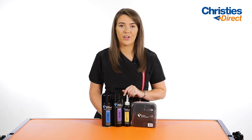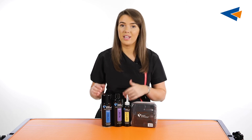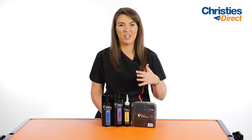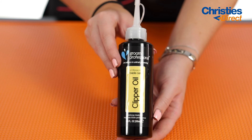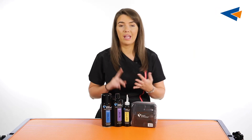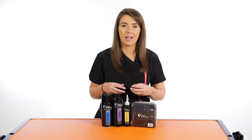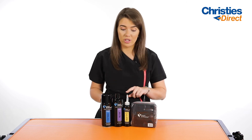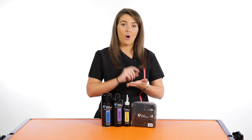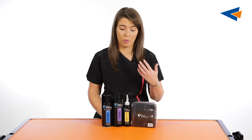Another product for your clipper is the Groom Professional Clipper Oil. Similarly to the 4-in-1 spray, this should be used regularly whenever you're using your clipper — you really shouldn't be using a clipper without clipper oil during your grooms. This is perfect for lubricating the blades, which stops them from overheating or swelling, and stops the clipper from overworking. Simply dab or squirt a little bit out of the tube onto the blade and it will run between all the blades and prongs to make sure everything is working properly.